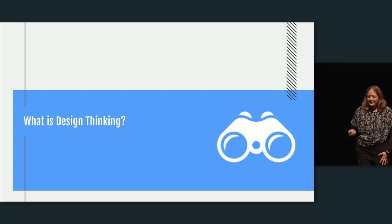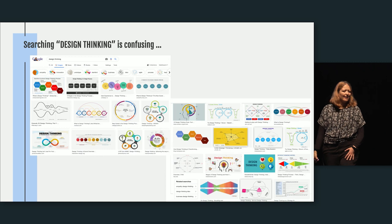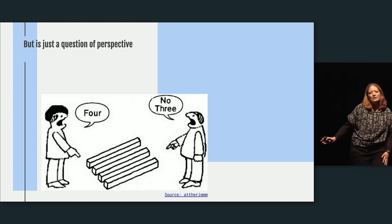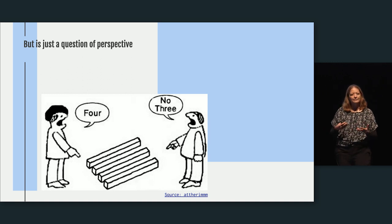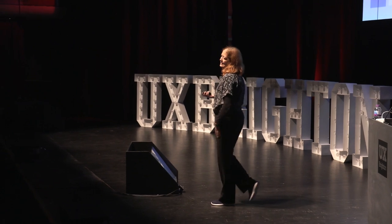So, what is design thinking? If you Google it, you'll get something quite confusing — a lot of different representations. But this is because it's not a simple thing. Different people see different perspectives of it, and I'm going to give you my perspective on how I see design thinking.